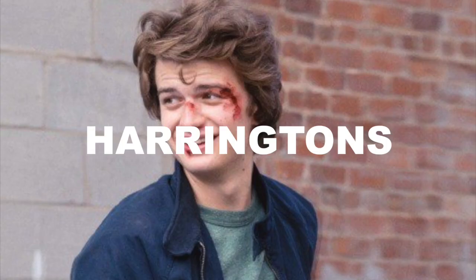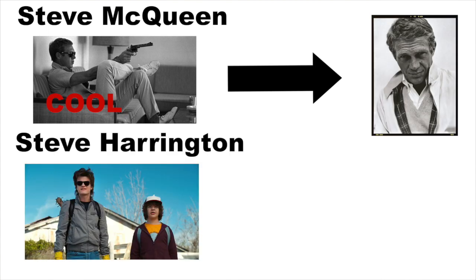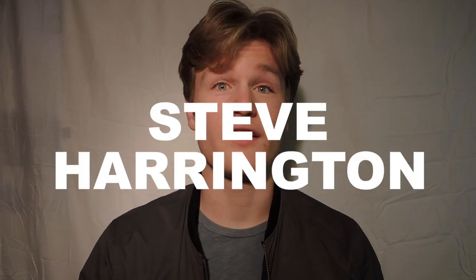He also often wears jackets, and specifically Harrington jackets. I have a little theory about how Steve got his name: Steve McQueen, the king of cool, always wore Harrington jackets. Steve Harrington — you know, he's going to be a cool character. So Steve and Harrington: Steve Harrington.